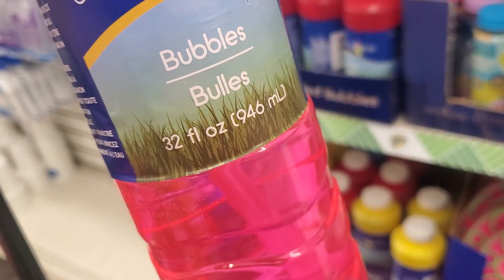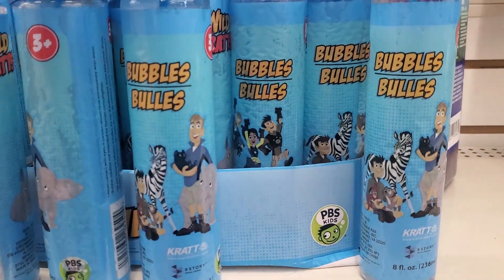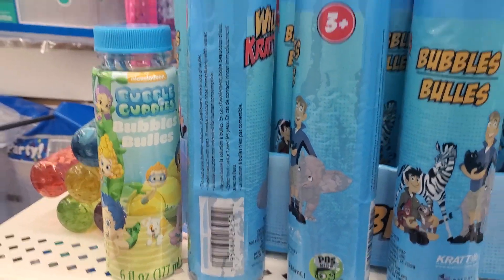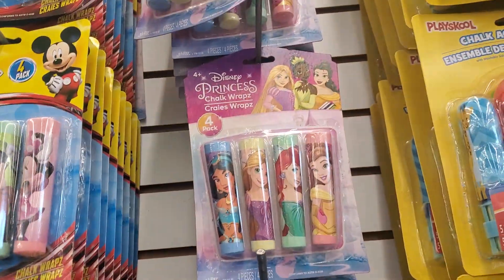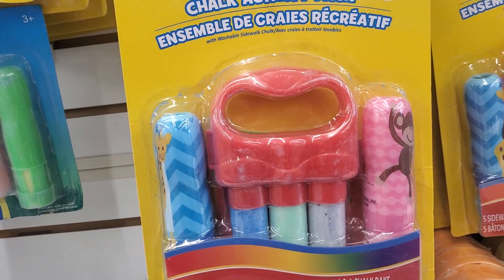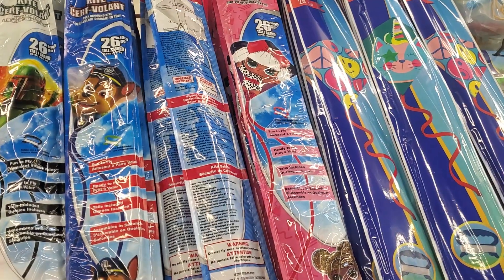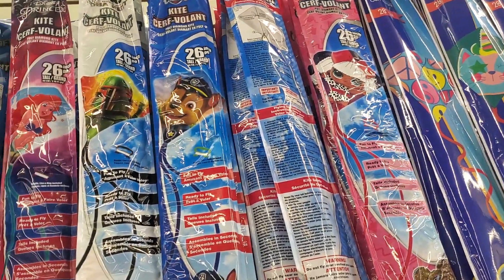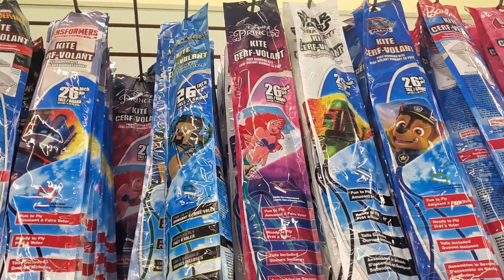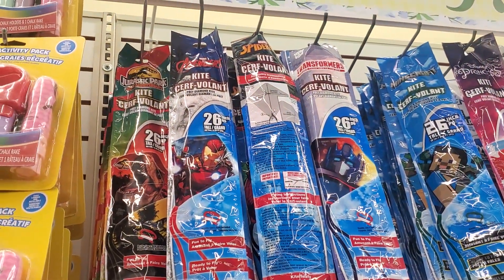You get 32 ounces, which is not bad. And you get these little bubbles here — 8 ounces. And then a bubble guppy — reminds me of my sweet Haley. And here's more chalk. This is fun — marble chalk. Oh look, they have all the kites: a little kitty, smiley faces, LOL, Paw Patrol, the Mandalorian, Star Wars, The Mermaid, Minecraft, Transformers, Iron Man, Avengers, and Jurassic Park.